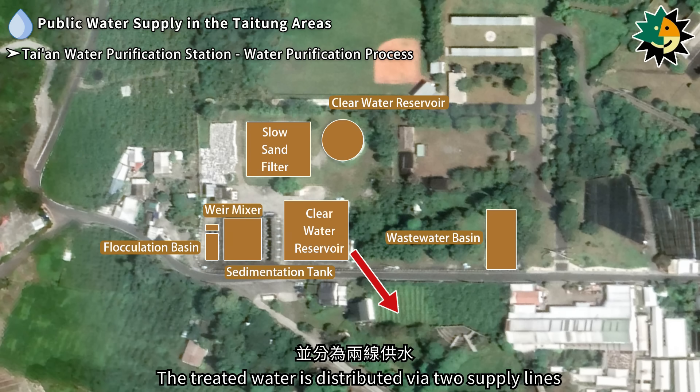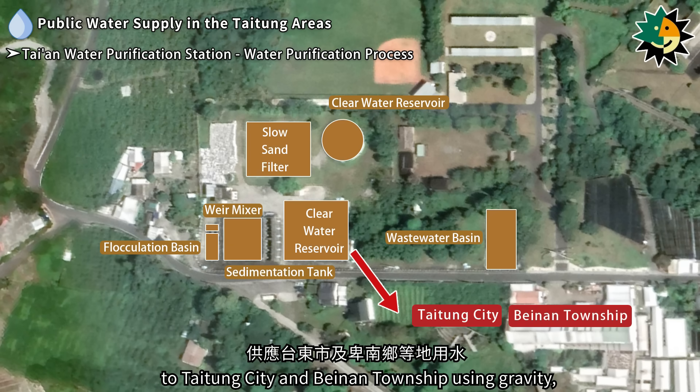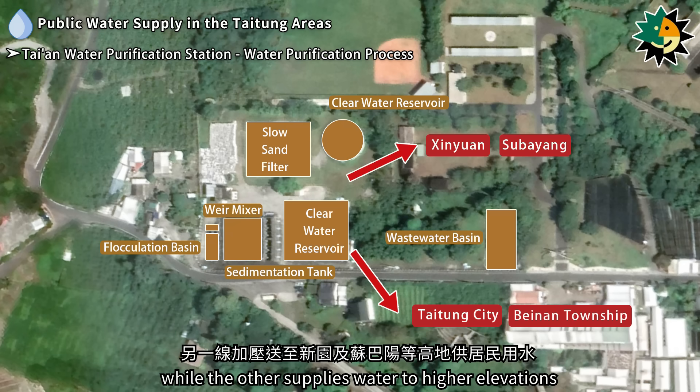The treated water is distributed via two supply lines. One supplies water to Taitung City and Bainan Township using gravity, while the other supplies water to higher elevations in Xinyuan and Subayang through pressurized distribution.